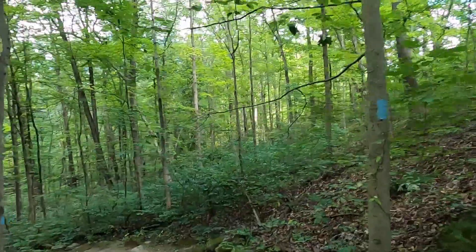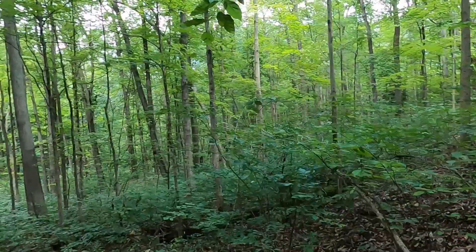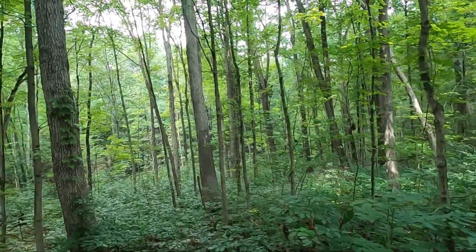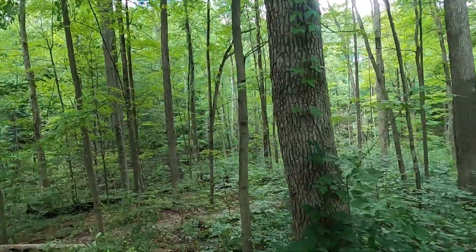This is in the same park as that gorge, and me walking over those rocks to that little waterfall thing and seeing that gorge overlook.